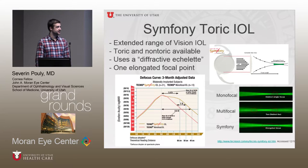We have some results from the Symphony lens done here by Dr. Crandall. The Symphony toric lens is a new lens recently available, different from the other AMO multifocals. It's an extended range of vision IOL. Both toric and non-toric versions are available, and it uses a diffractive echelette to provide an elongated focal area — basically a larger defocus curve. It provides quality vision up to the intermediate range, though patients would still be expected to use reading glasses. A monofocal has a single focal point, a multifocal has two, and this lens has an elongated focal point.